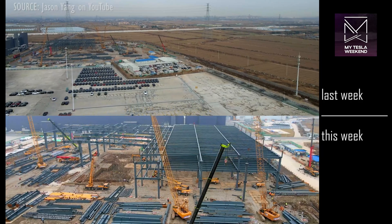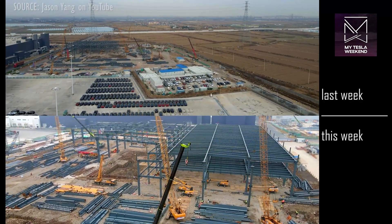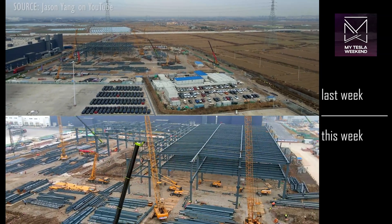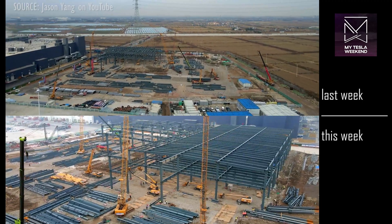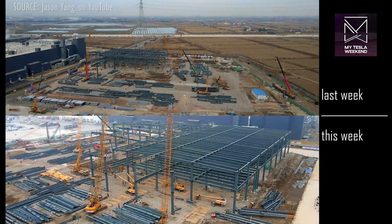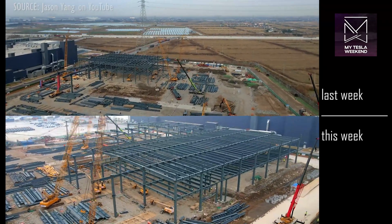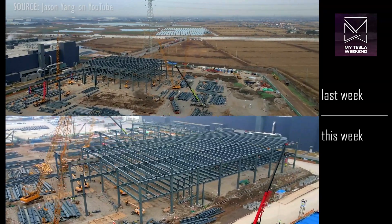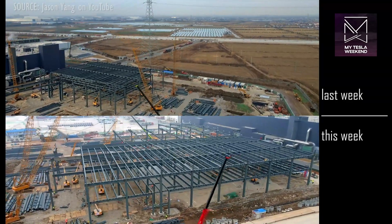The new steel structure in the northeast corner has grown significantly, expanding both to the east with standard spans and to the south with exceptionally wide spans. It's not known what will be housed in this building, but considering the exceptionally large nature of these spans, I'm curious to hear your thoughts in the comments.